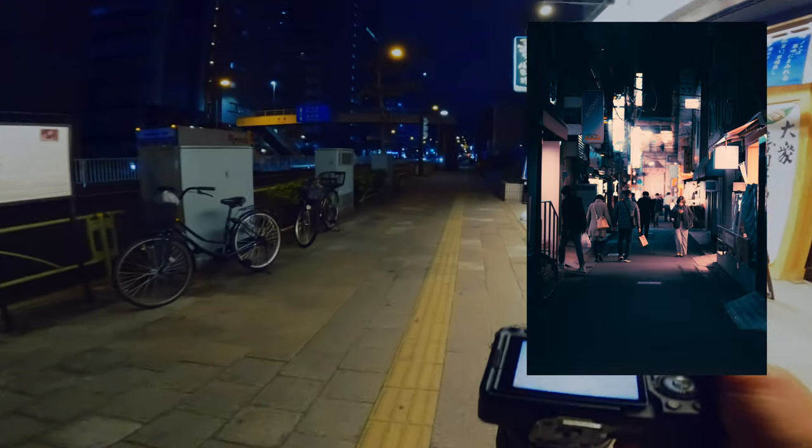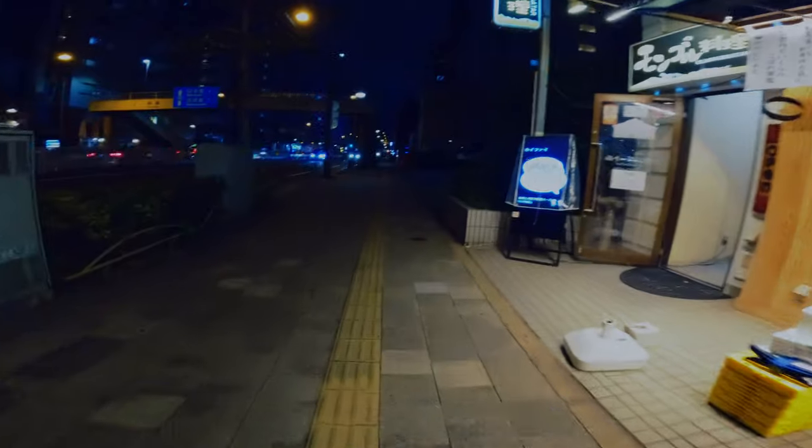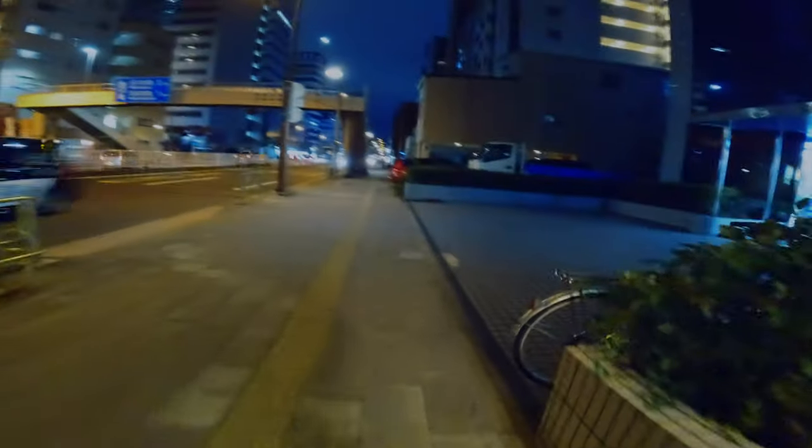That was f/1.4, 1/125th of a second, ISO 800 — still getting going. You've seen how long the video is; it's a nice long chill POV so go and grab your snacks.